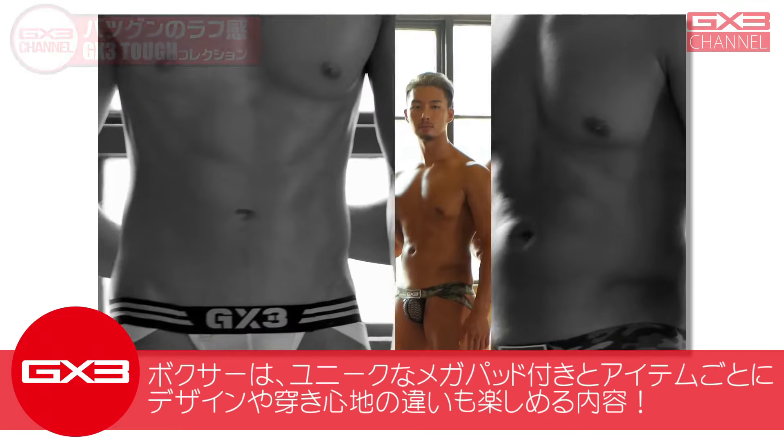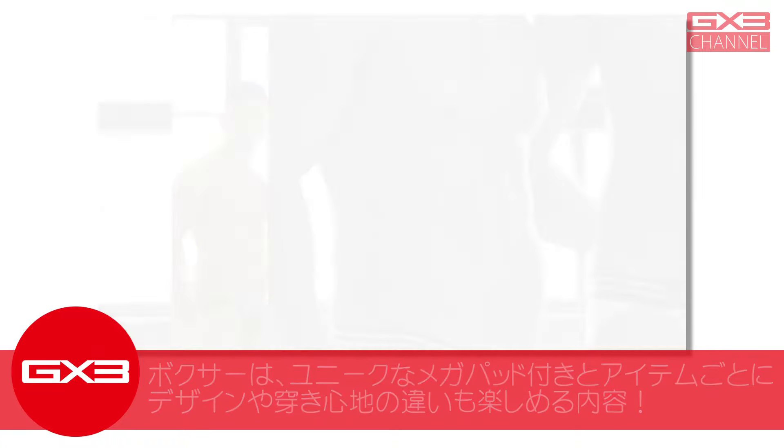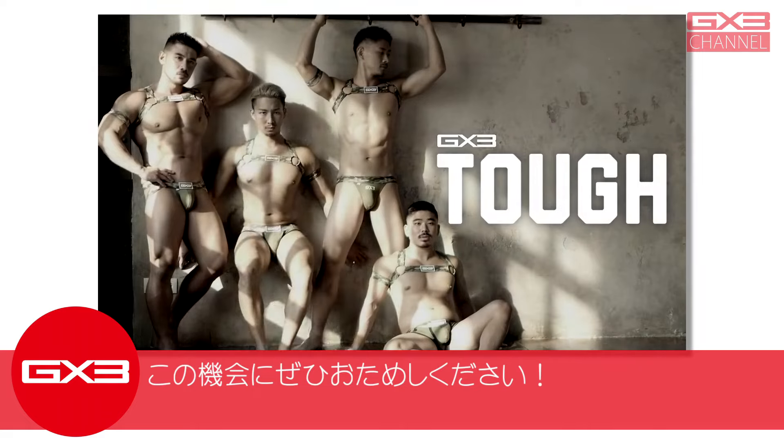続いてのニュースはこちら、抜群のラフ感G×3タフコレクション。カモフラージュ柄のウエストベルト、ごつめのロゴパッチ、ダメージ感プリントなど随所に男らしいデザインを散りばめたデザインが大人気です。ボクサーはユニークなメガパッド付きと、アイテムごとにデザインや履き心地の違いも楽しめる内容になっていますのでぜひお試しください。